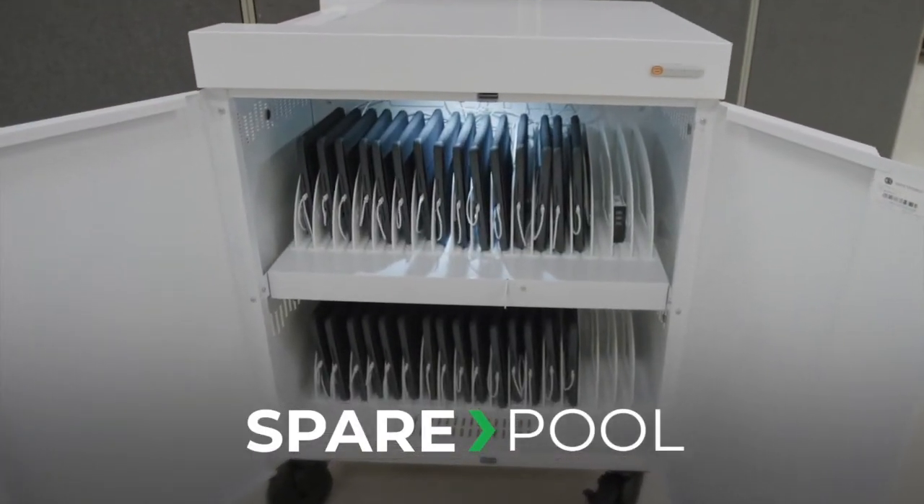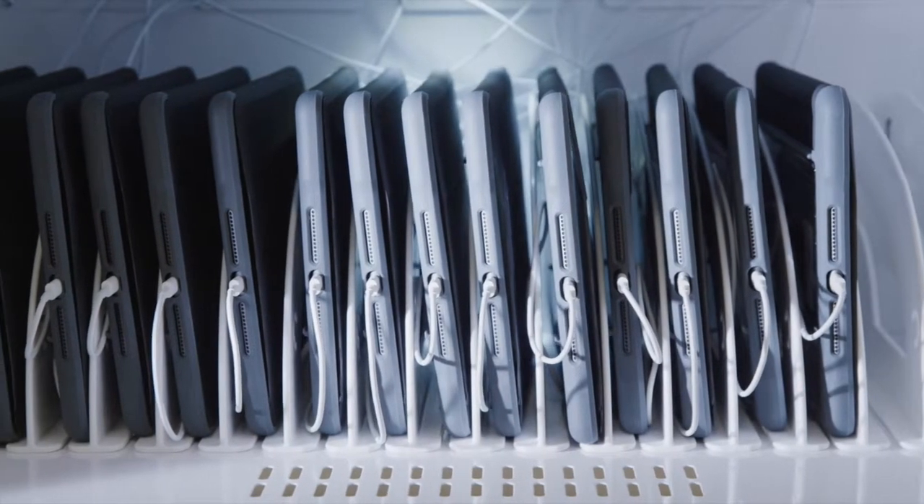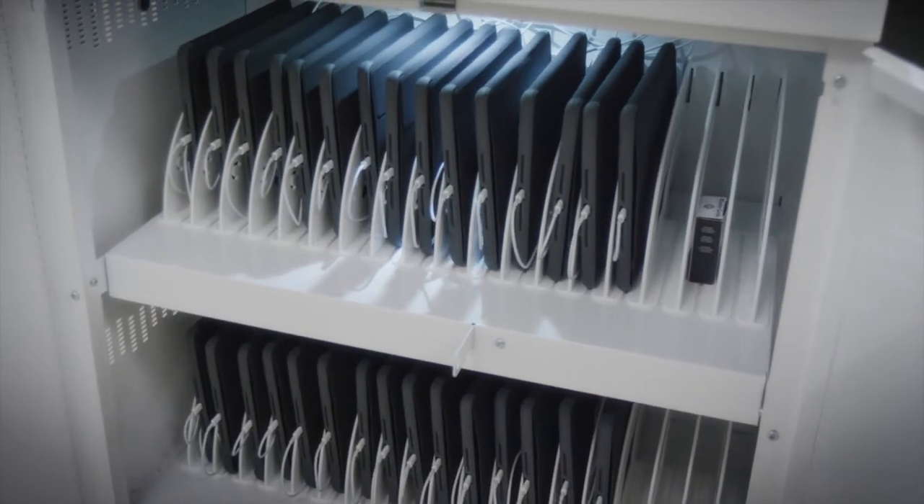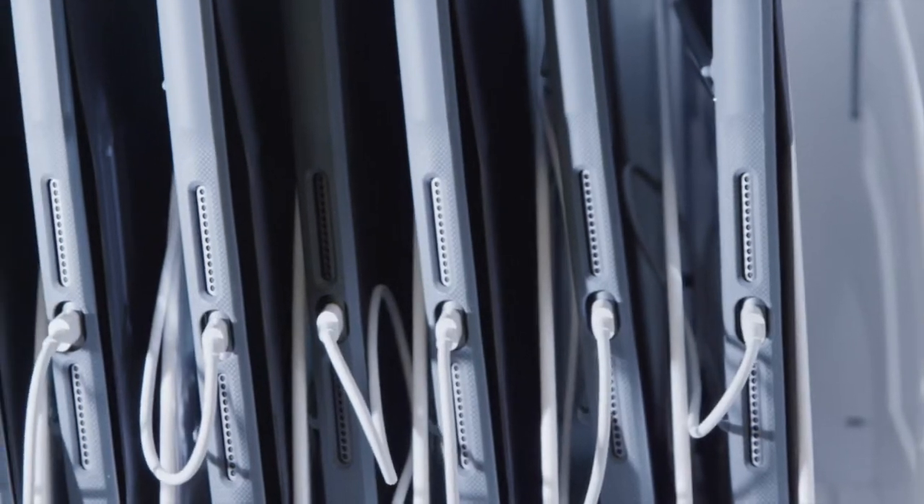Spare pool is the most important part of always learning. A spare pool is a set of devices that are set aside at each individual school location.